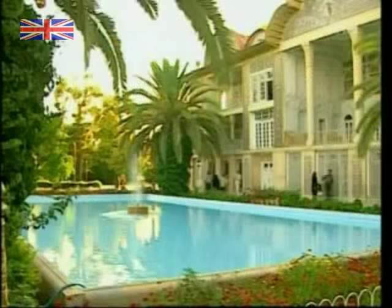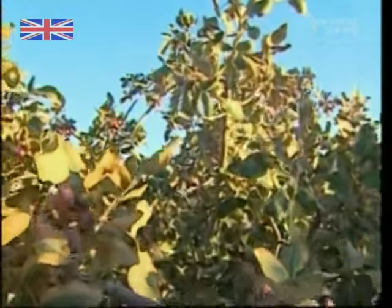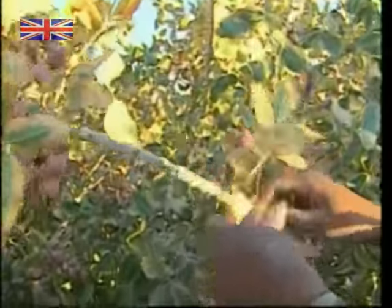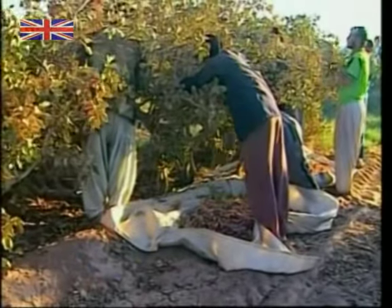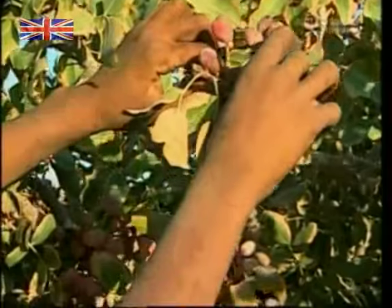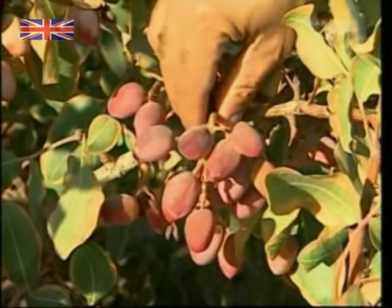You may not know this, but the world's biggest pistachio producer is Iran. They say money doesn't grow on trees, but this tasty cash crop comes pretty close. Over two million people in Iran work in the pistachio business, many of them in the plantations. The autumn harvest produces between 200,000 and 300,000 tonnes every year.